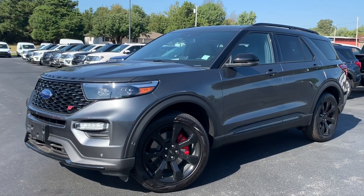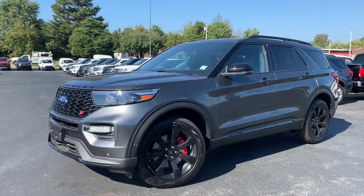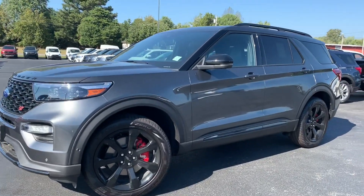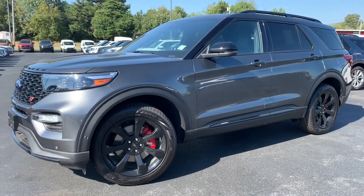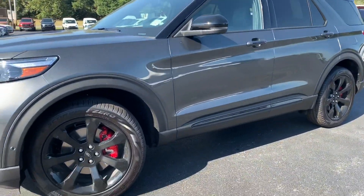This is the brand new body style 2020 Ford Explorer ST package. If you want it, it's probably got it on here. This is a fully loaded up Explorer. It's beautiful. It's got the blackout wheels and the popular magnetic gray.